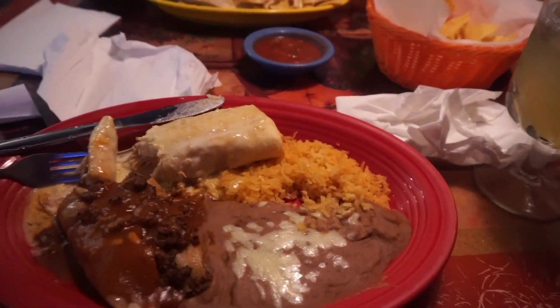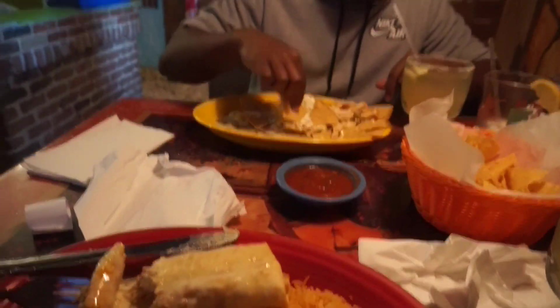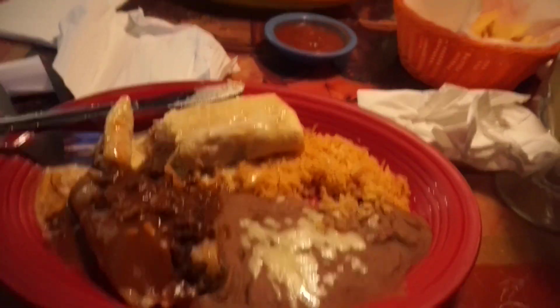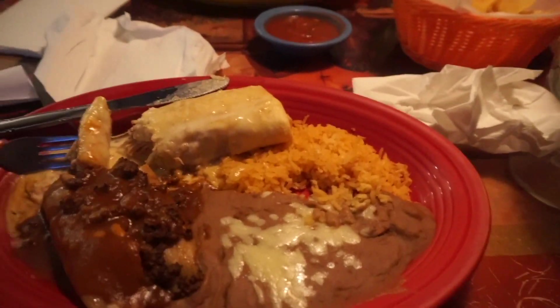The food has arrived and we are eating. I got a chimichanga and a tamale, and Babe got chicken nachos. So yeah, we digging in.